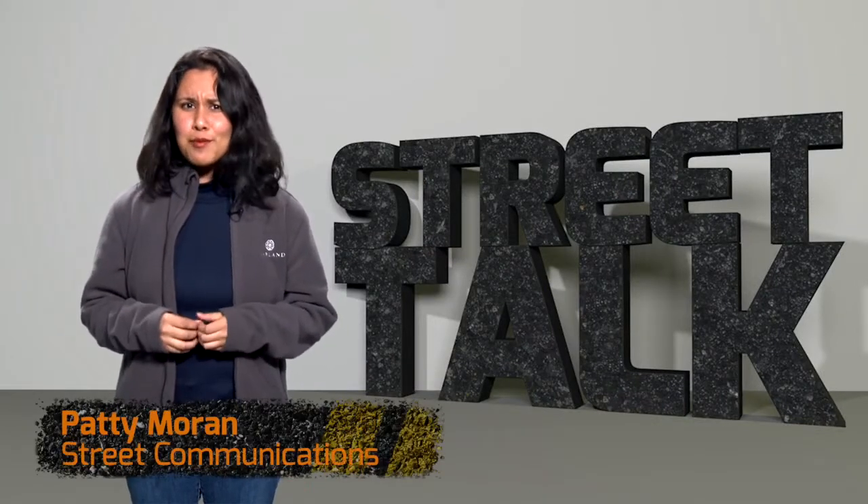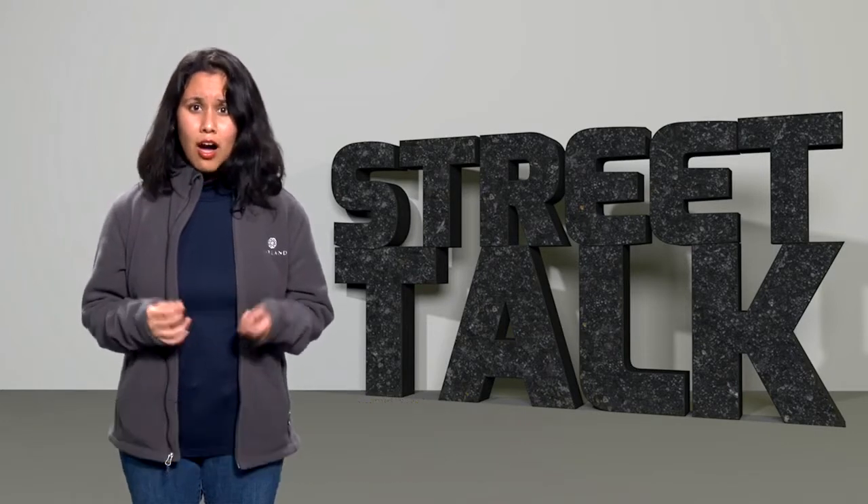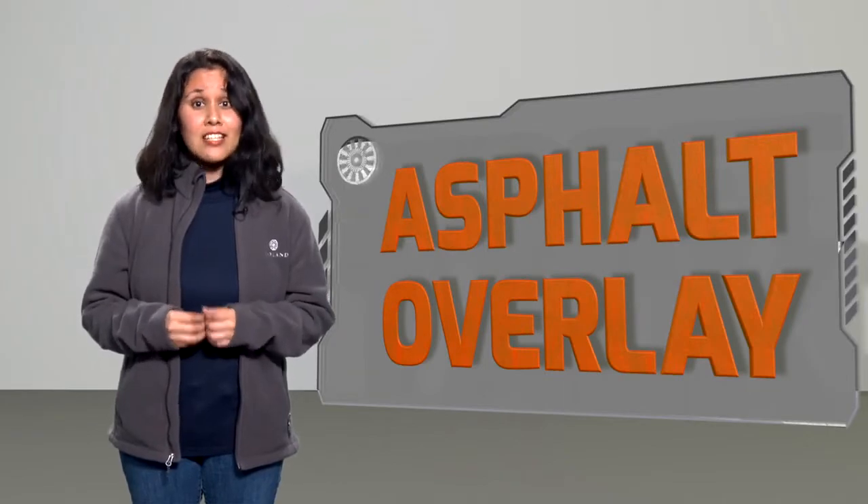Hi everyone, I'm Patti Moran with Street Talk. Did you know that the street department maintains more than a thousand miles of streets and alleys throughout Garland? All of them require routine maintenance, and the only way to greatly extend the life of the street is by applying an asphalt overlay.